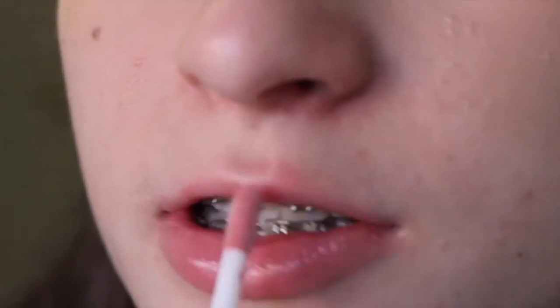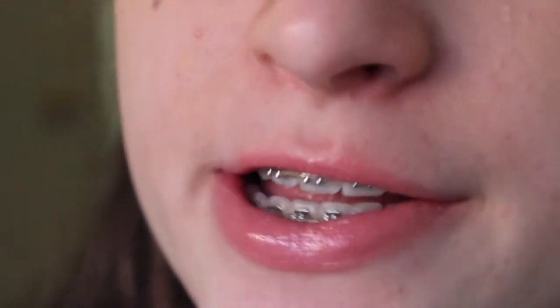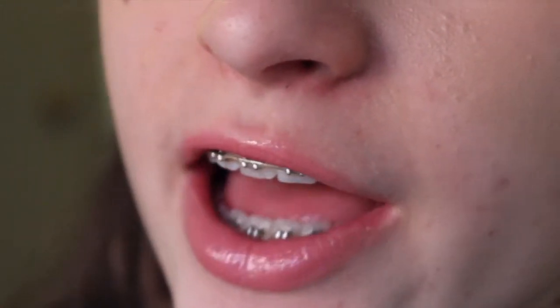This is the Starlux lip gloss. This will be good if I just want to put on chapstick and a lip gloss because this matches my lips almost perfectly — with a little bit of shine and I like it. It doesn't have a weird smell or taste, so that's good.